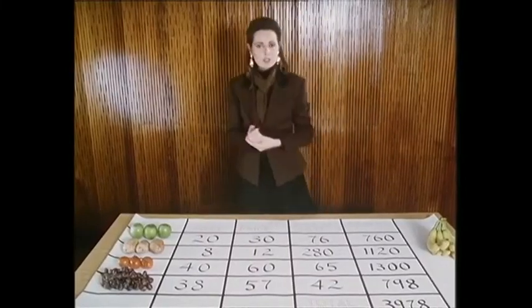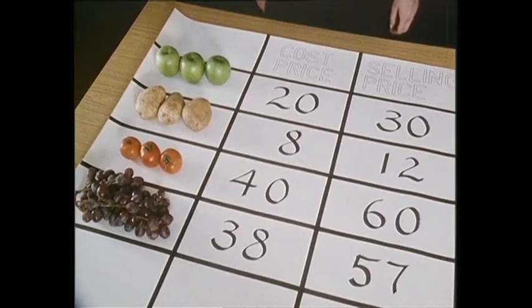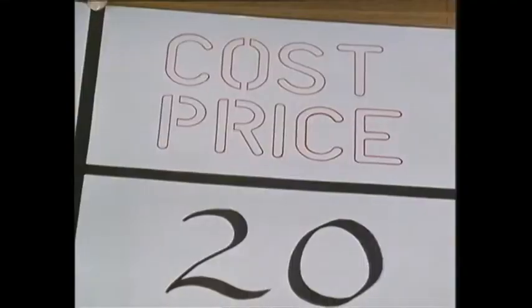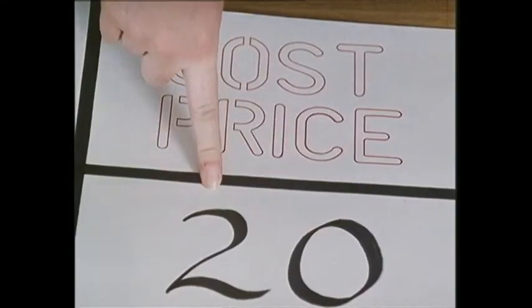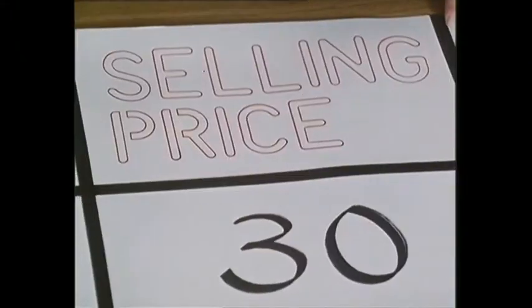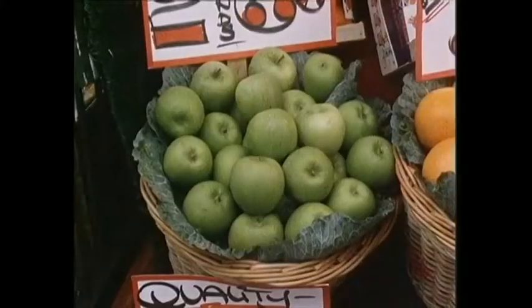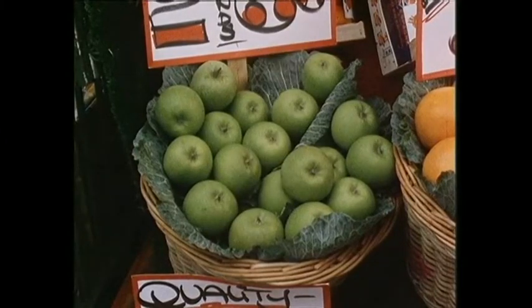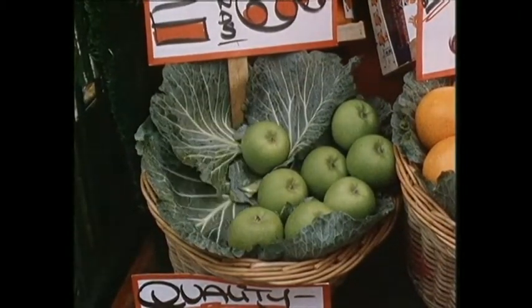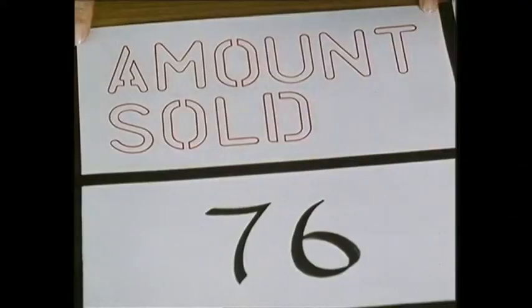This is what a spreadsheet could look like. Down one side, you write a list of what you sell. And in the cost price column, you write down how much you've paid for the stuff, given in units of pence per pound. In this case, we've calculated the selling price at one and a half times the cost price. All day long, you sell things from the store. And at the very end of the day, you count up how many pounds of each item you've sold and write those figures in the amount sold column.